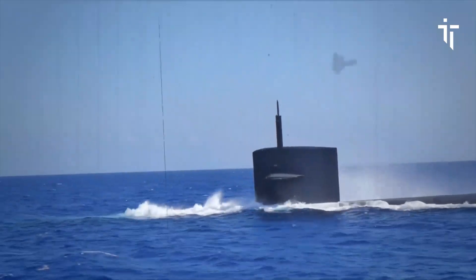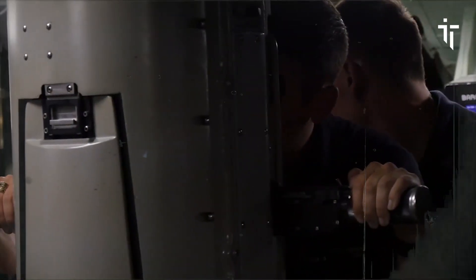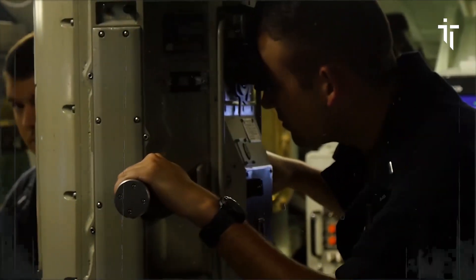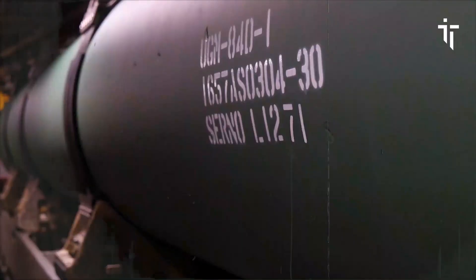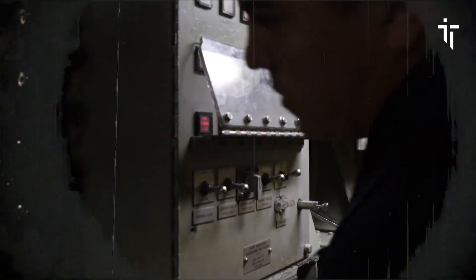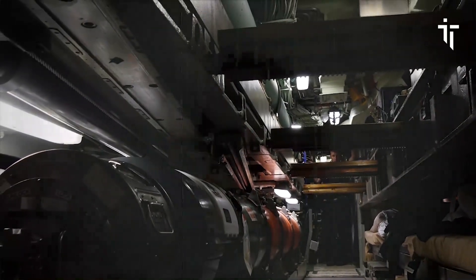As advancements continue in submarine technology and warfare strategies evolve, the lessons learned from vessels like Olympia remain invaluable. Despite being retired from frontline service, USS Olympia continues to play a role in naval history, serving as a museum ship and educational center. Visitors can explore its decks, learn about its missions, and gain insight into the life of submariners.